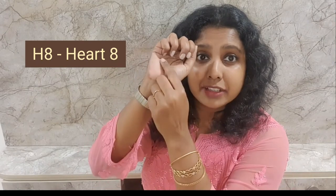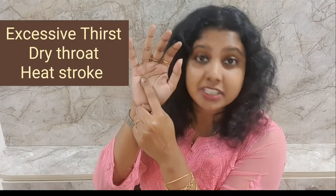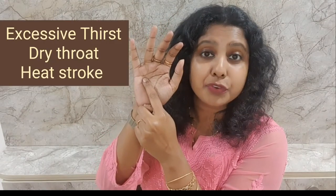The first point that we have is the H8 point. Close your fist — the point where your little finger meets on the palm is the H8 point. This point helps with excessive thirst, dry throat, and also heat strokes.